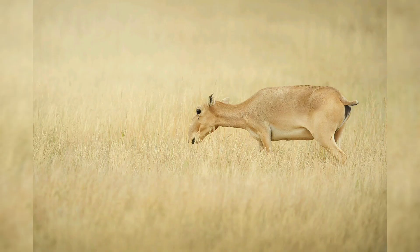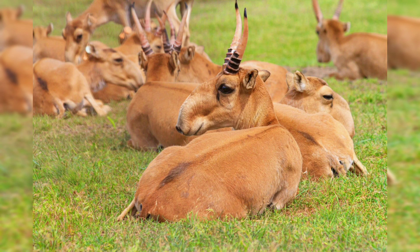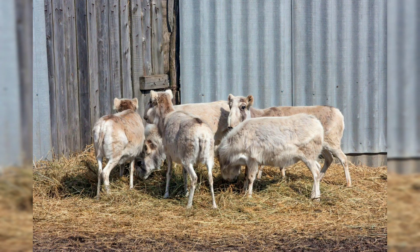and nature enthusiasts around the world. However, despite its intriguing appearance and ecological importance, the saiga antelope is facing a severe population decline due to various threats including habitat loss, poaching, and disease. In this video, we will study their life, ecology, conservation status, and challenges facing the saiga antelope, highlighting the urgency for conservation efforts to save them.